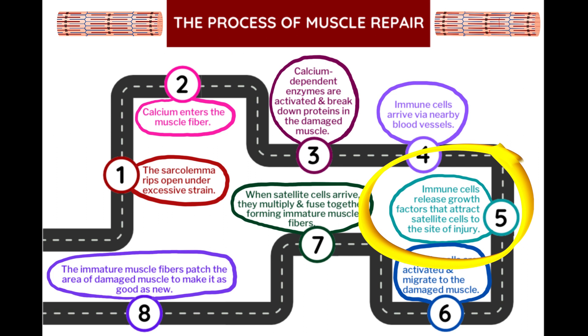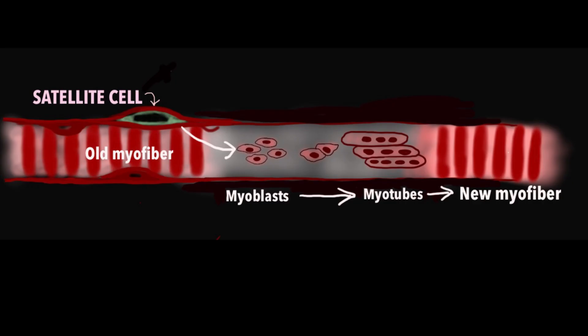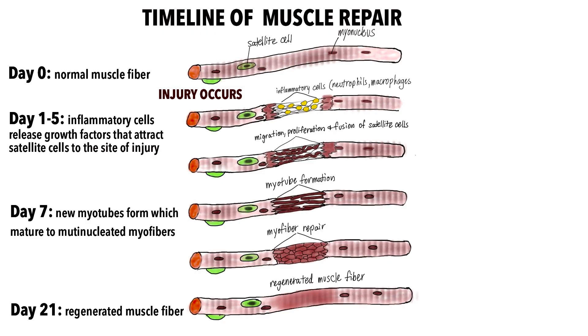Once satellite cells receive the signal, they become activated and migrate to the area of damage. Upon their arrival, they multiply and fuse together to form myotubes, or immature muscle fibers. The myotubes can then fuse to each other and also to intact muscle fibers to make degraded muscle as good as new.